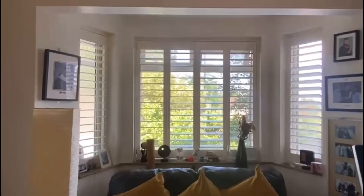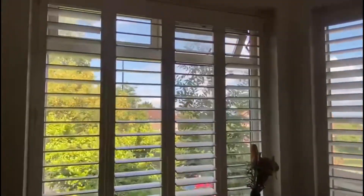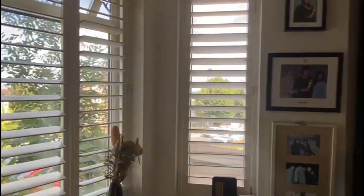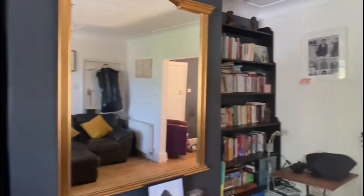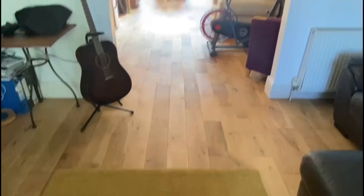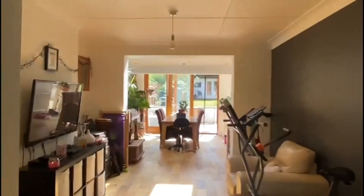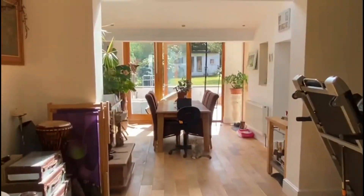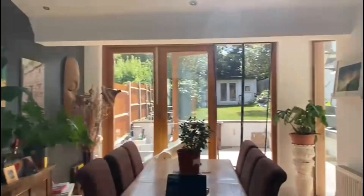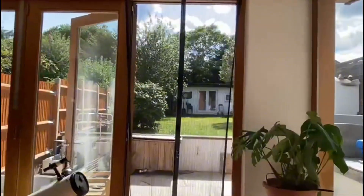Out here you can see to the front of the property — you do have a bit of front garden space as well and access around the side to the garden. There's lots of room to work with, feels incredibly spacious. There's also access to this additional area which could be used as a dining space or perhaps a reading area.